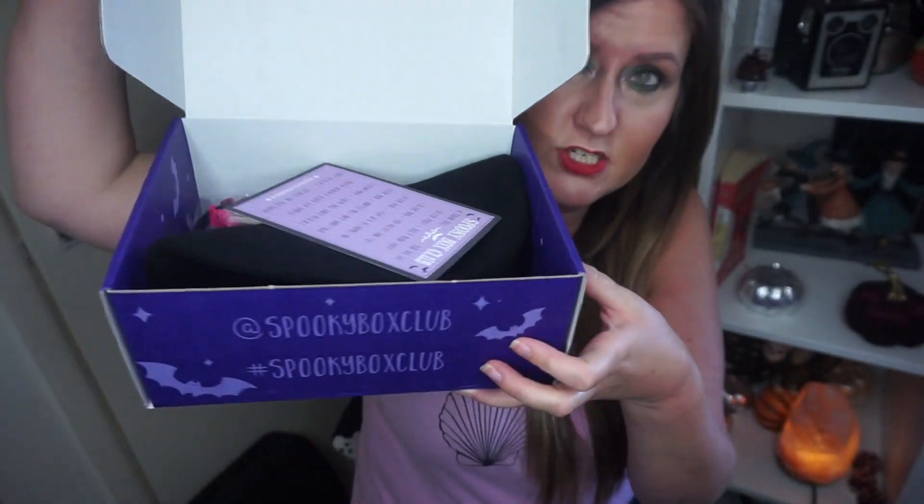This one's called 'Victorian Doll,' which sounds very intriguing. The last one we had was the Salem box — I quite enjoyed that. It came together with this one. Before we unbox the Victorian Doll box, I thought Dolly could come and help because she's a Victorian. Dolly's going to say what she thinks of the items and whether they get her seal of approval.